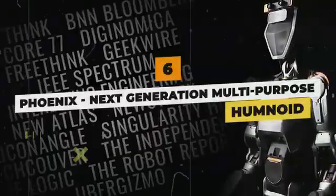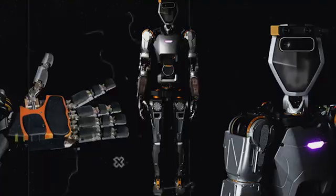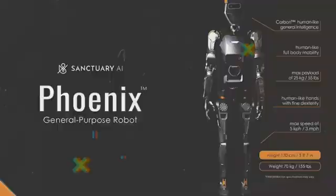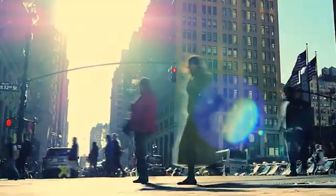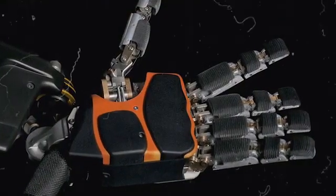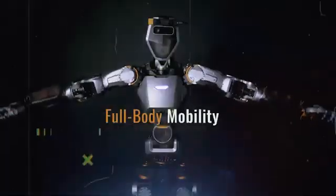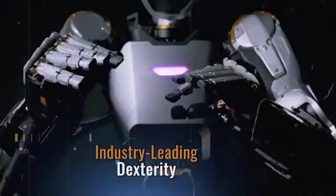Phoenix — next-generation multipurpose humanoid. Unlike robots confined to niche roles, Phoenix combines human form, leading-edge AI, and exceptional tactile dexterity to unlock versatile real-world capabilities. This adult-sized android from Sanctuary AI is crafted using soft textures and carbon fiber to integrate seamlessly and safely into human environments. Phoenix's five-fingered hands challenge even human appendages, thanks to specialized 20-degree-of-freedom robotic grippers. Numerous independent touch sensors on each digit enable delicate manipulation of items most robots would fumble.